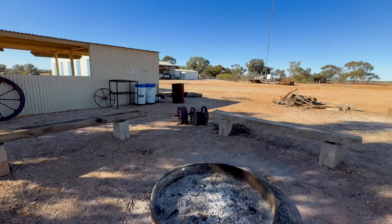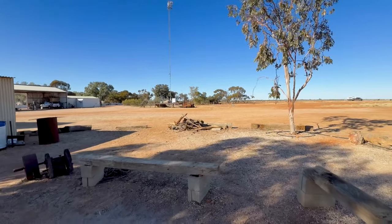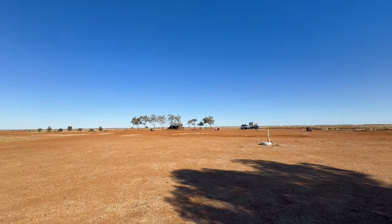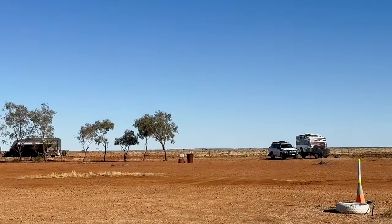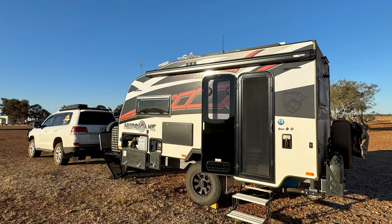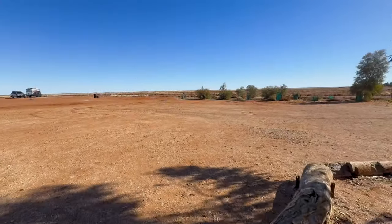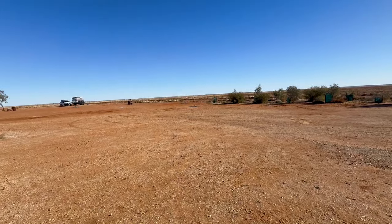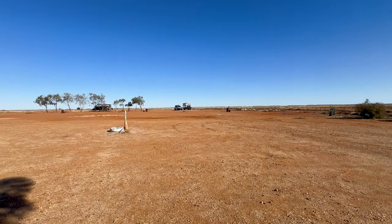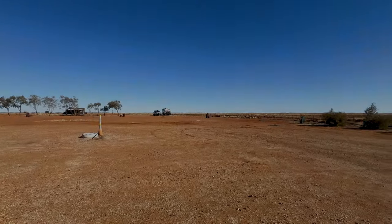As you can see out here there's heaps of space. The people who run it are very nice — I'd recommend staying here. $10 a night per person, can't go wrong. It's going to be a nice sunset tonight, I reckon.